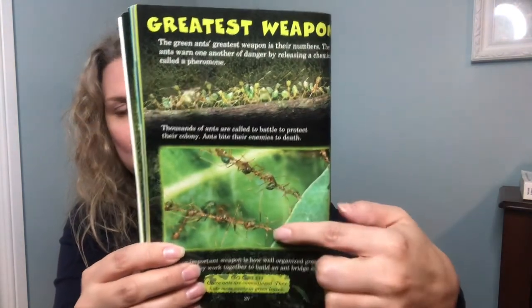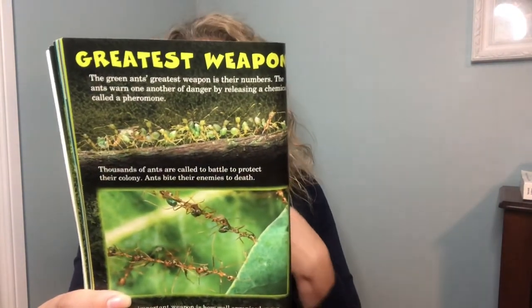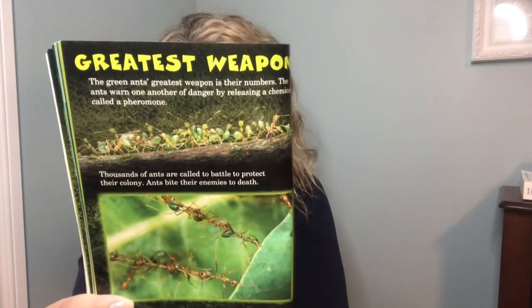The green ants' greatest weapon is their numbers. The ants warn one another of danger by releasing a chemical called pheromone. Thousands of ants are called to battle to protect their colony — ants bite their enemies to death. Another important weapon is how well organized green ants are: they work together to build an ant bridge across a gap. The army ant's greatest weapon is also their huge numbers. Any animal can fight against one ant, but can you fight a million ants?